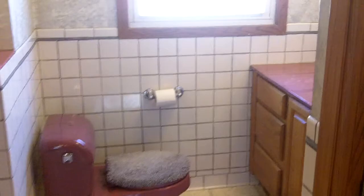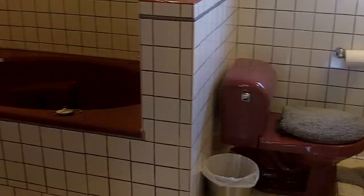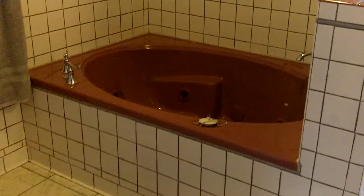Here we have our full bathroom — very sharp, very clean. Some nice tile work in here as well. It's a great spot to take a relaxing bath or shower, whichever you prefer — take your pick.